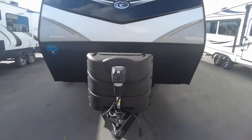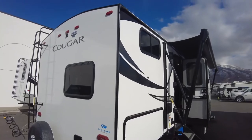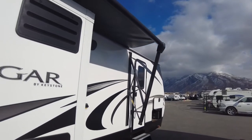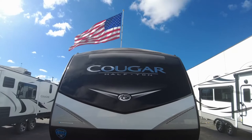This is a 34-foot, 9-inch travel trailer that weighs 7,700 pounds dry but can sleep up to 10 people. The brand spanking new Keystone Cougar half-ton travel trailer, 31BHKWE — this is the Western Edition.